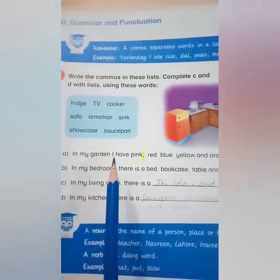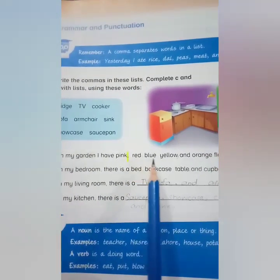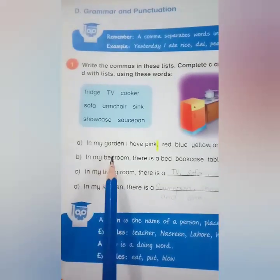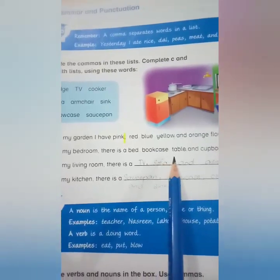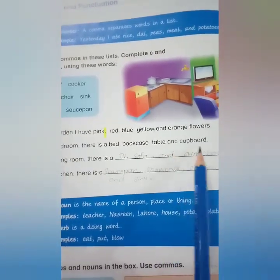In my garden, I have pink, red, blue, yellow, and orange flowers. In my bedroom, there is a bed, bookcase, table, and cupboard.